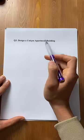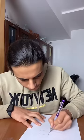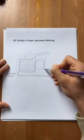Third question: design a unique apartment building. That looks about right. I'm sure the engineers, plumbers, and electricians will love a simple and elegant design like this.